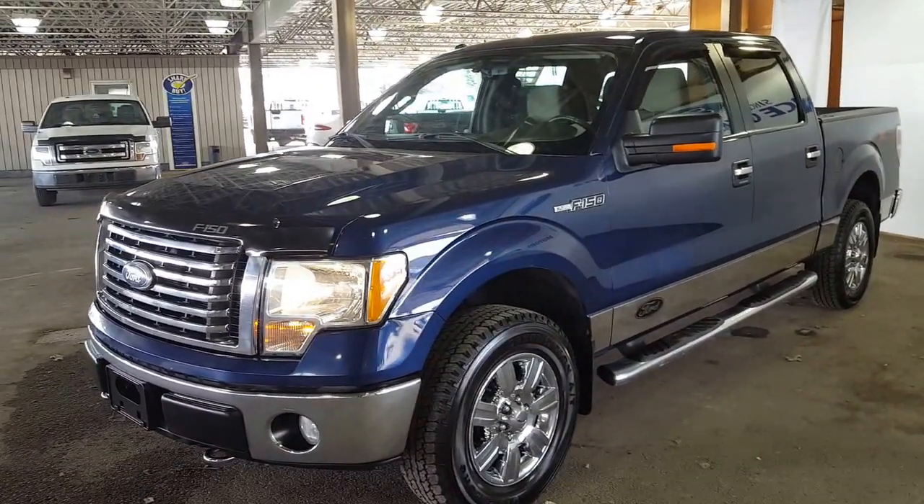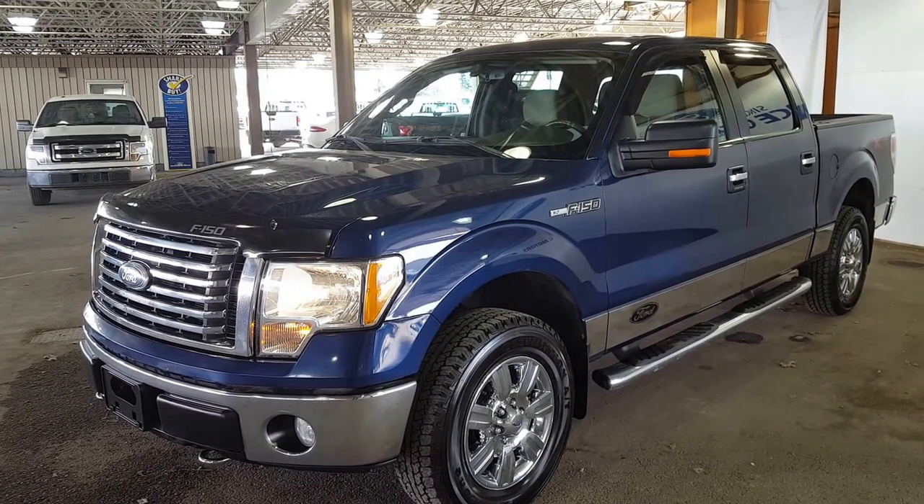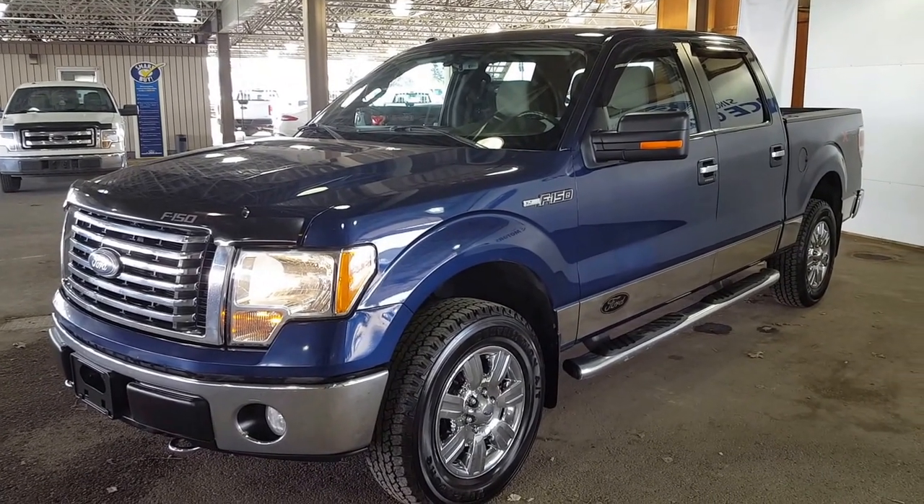Come in and take it for a test drive, or call one of our sales representatives at 250-563-8111.